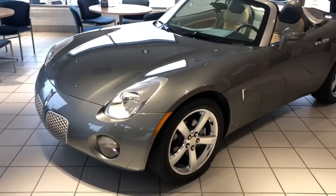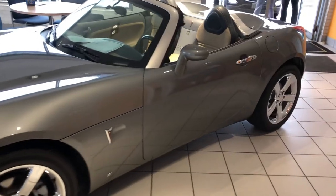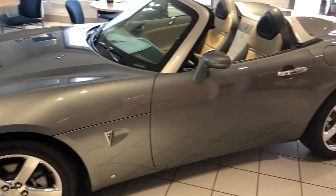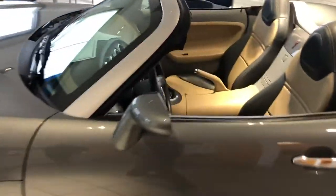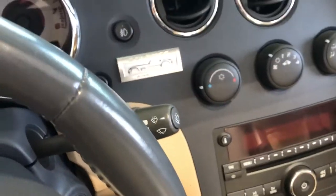It has just over 9,000 miles on the car and it is all original. What's really cool about this Solstice is it's actually one of the first 1,000 ever built. It has a special dash plaque commemorating that right here, and it is specifically car number 791 out of 1,000.